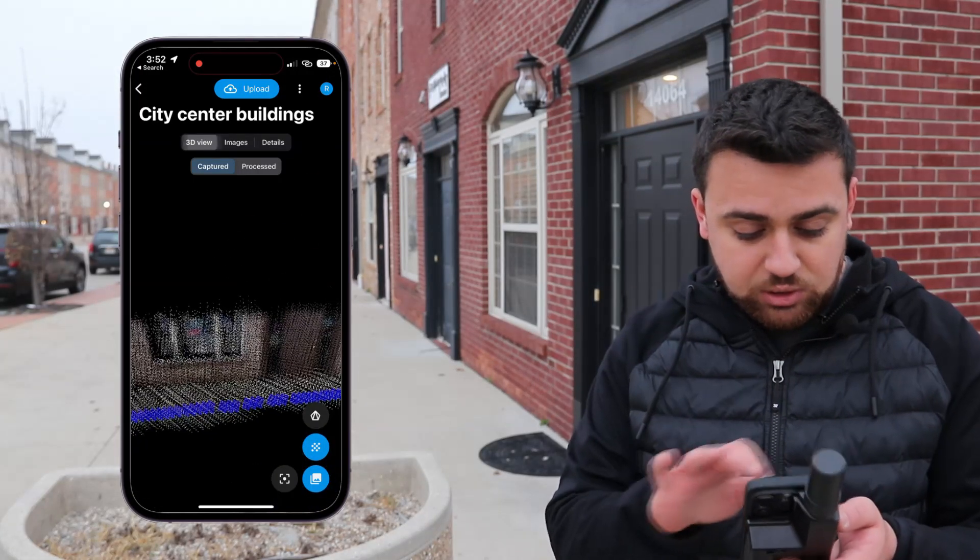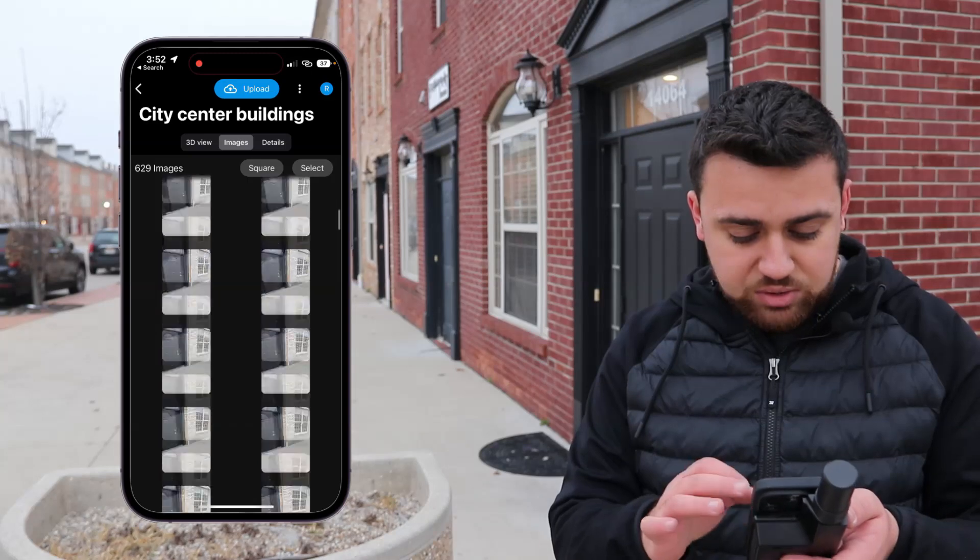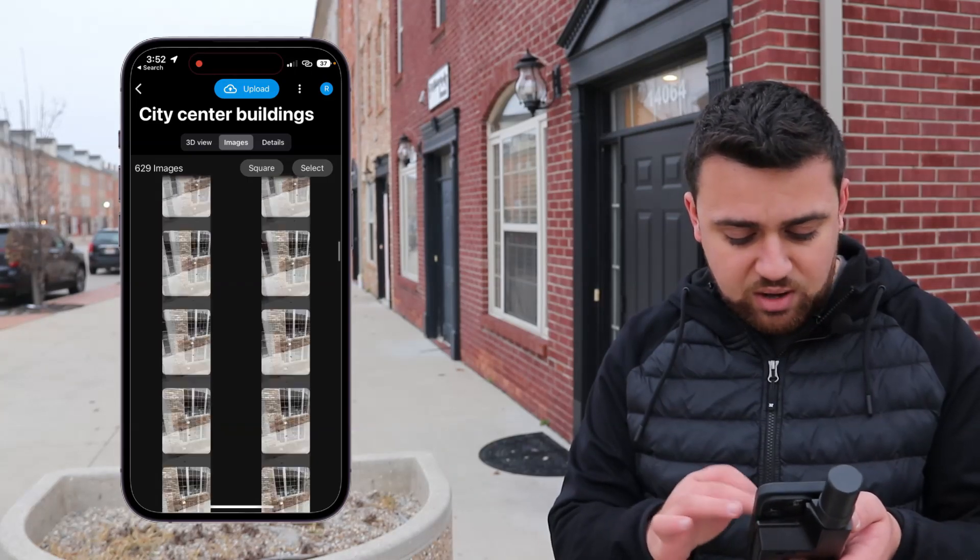I really like how this point cloud looks. Here are all the images — all 629 of them. Very nice. Now that we've finished collecting data with the iPhone 14 Pro and the Viadoc RTK rover, let's process all this data so we can take a look at the accuracy and see how it all turned out.